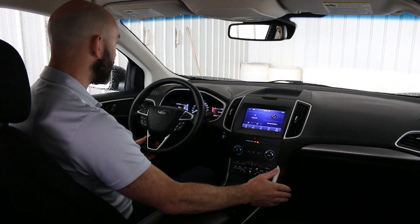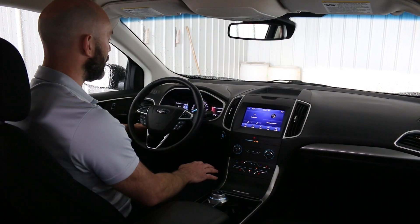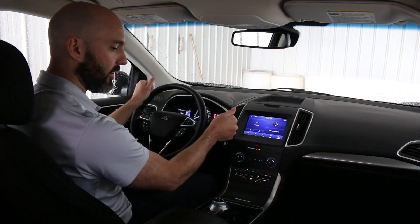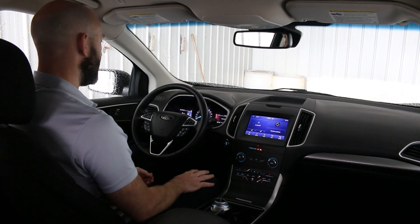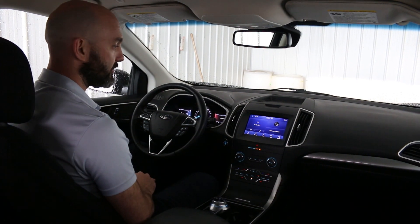One really cool feature about this Co-Pilot Assist system is it has a lane warning feature which actually vibrates your steering wheel in your hands if you go off just a little bit, so it helps keep your driver attention to a maximum.